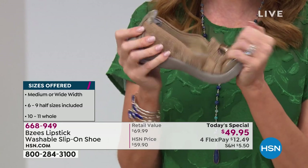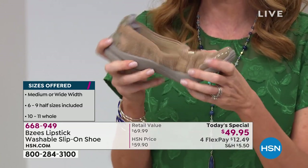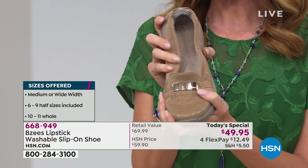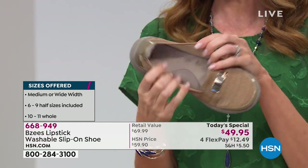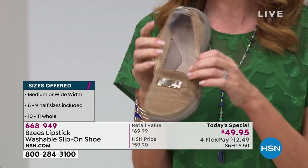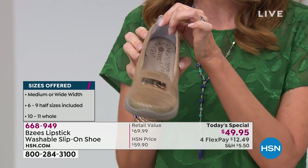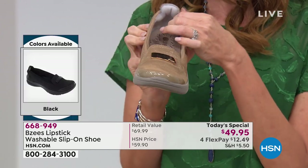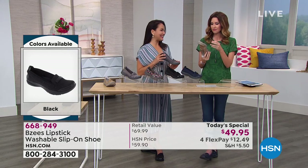You have a 30-day return policy here. So even though this is our best value of the day and you're saving $20 off retail, even if you just put down $12.49 and we send them right to you, you can wear these around for 30 days. If you don't love how your feet feel or how your outfits look, you're welcome to send them back. You can't do that at a department store — they're like, 'The original packaging is out, they're yours.'